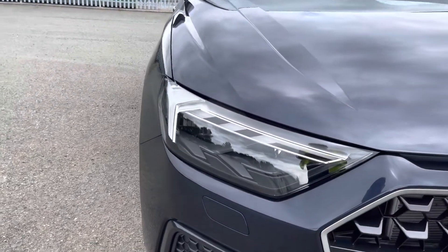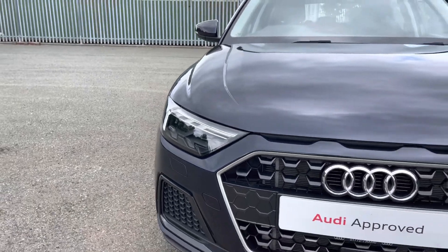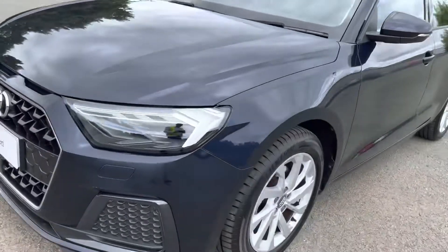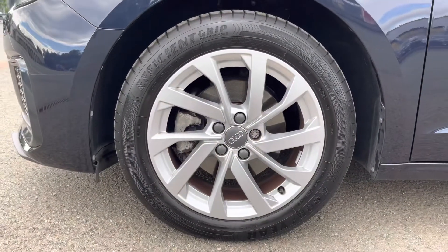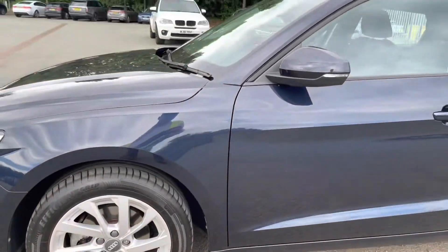This A1 has LED headlights for high quality illumination of the road ahead in all sorts of road conditions, and we also have the sport styling including the radiator grille in matte titanium black. And here we have the 16 inch 10 spoke turbine design alloy wheels which really match the smart look of this A1.